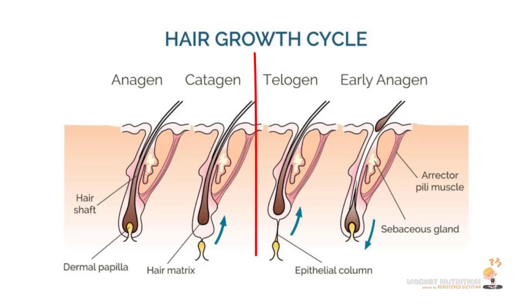The third phase is called the telogen phase, which is the resting phase. This is when your hair is done growing and is about to shed, so it's resting. About 10 to 20 percent of your hair is usually in this phase. So if you have 100,000 hairs, about 90% are in the growth phase and 10% are in the resting phase.